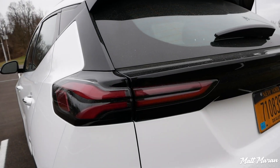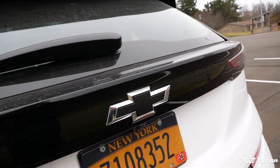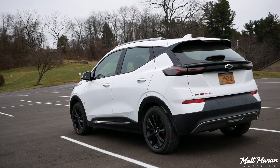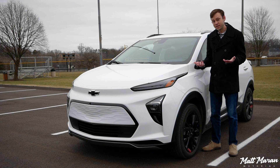Out back, you have some nicely chiseled taillights incorporated into a black panel right by the rear window. It's just a cool visual touch they didn't have to do, but I think it really adds some extra visual interest to the back end. Overall, I think the Bolt EUV is a really nice looking little car.